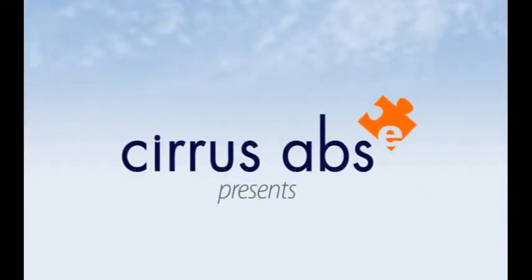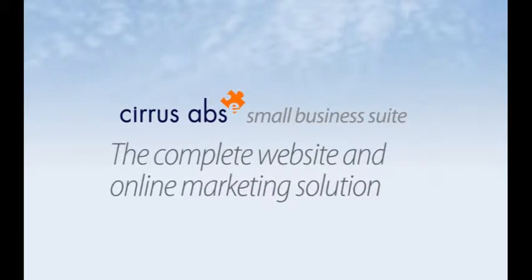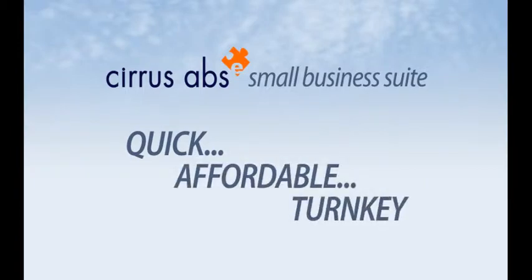So, what's the alternative? Cirrus ABS. Our small business suite is a complete website and online marketing solution. It costs a mere fraction of what you pay for a full-blown custom site. Yet it's far more effective than any cheap cookie-cutter fiasco. The Cirrus ABS Small Business Suite is a quick, affordable, turnkey solution that does give you the high-level tools you need to compete and win on the web.